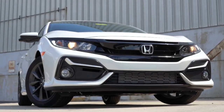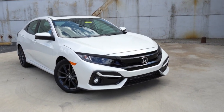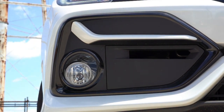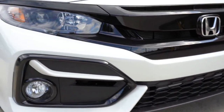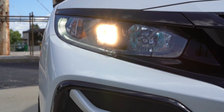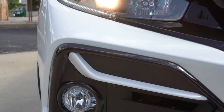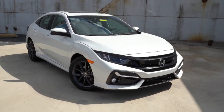There are some exterior changes for 2020. Up front you'll find revised fog light housings with body-colored crosshairs just above the fog lights, a slightly refreshed front grille, and blacked-out headlight treatment. Projector beam halogen headlights come standard on all trims except the Sport Touring, which gets LED headlights. Fog lights come standard on all trims except the LX — since we have the EX today, we do have them.